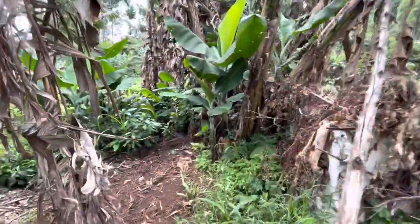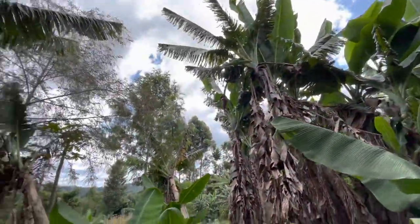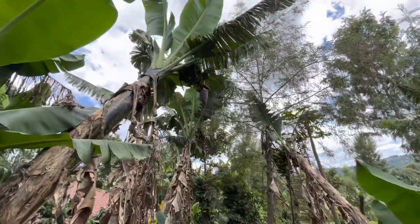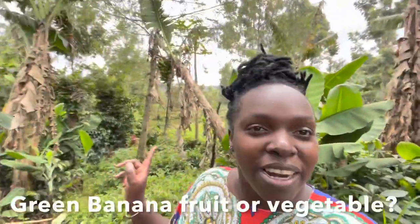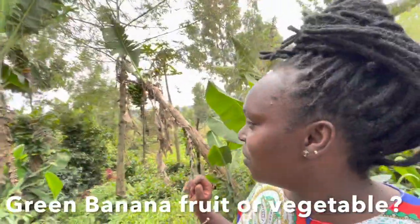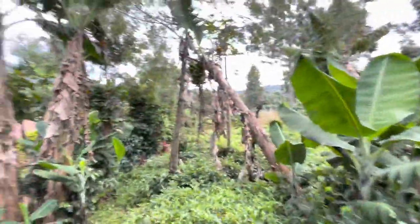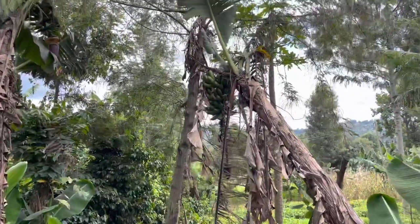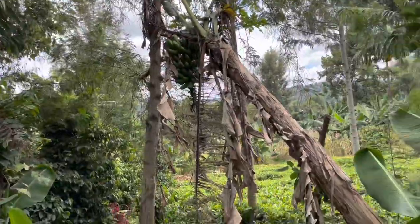We plant many things. This is another fruit — do you call banana a fruit? The green banana, is it a fruit or what? Comment down below — what is a green banana? Is it a fruit? Let me know in the comment section.